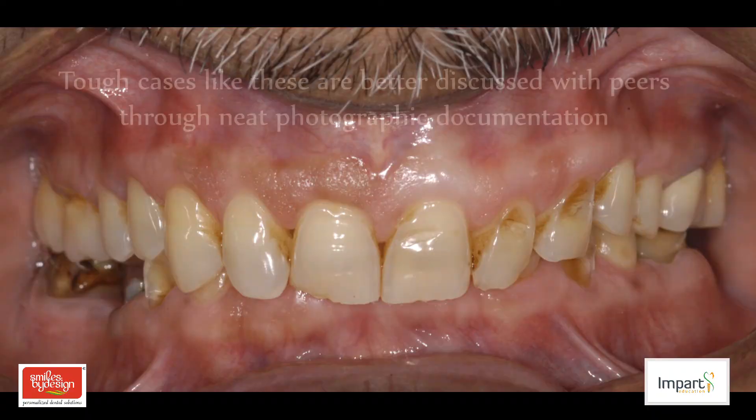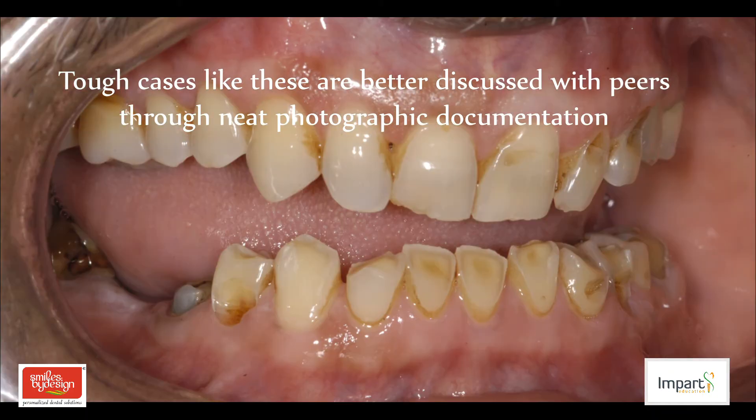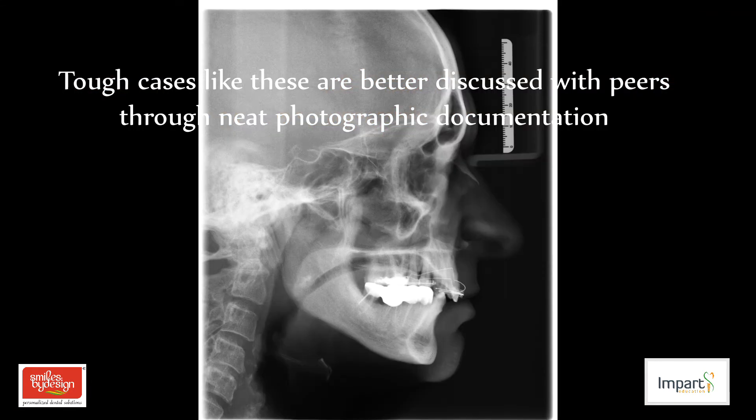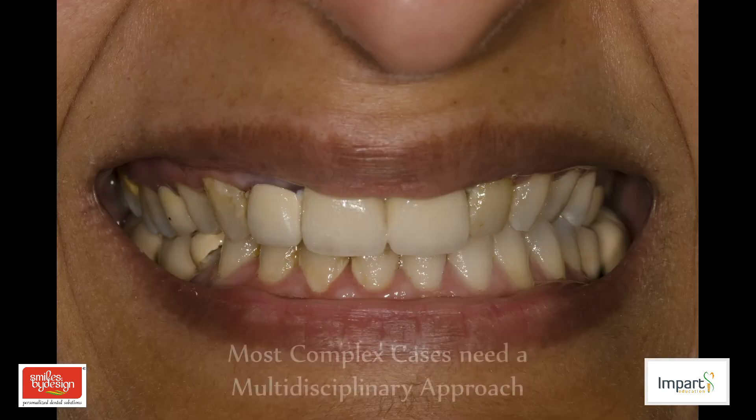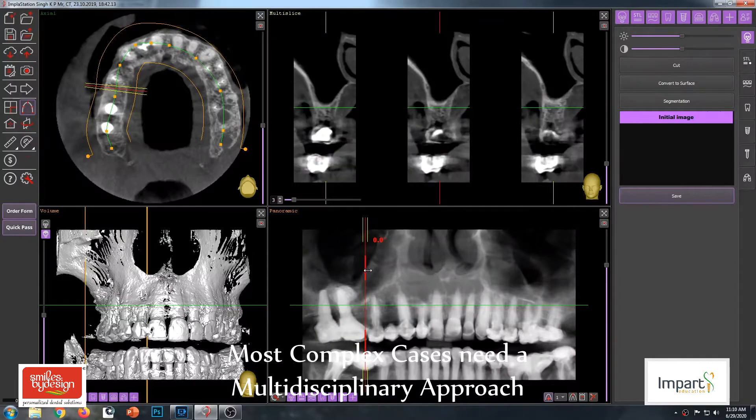I receive a large number of clinical cases from clinicians all over the world. Some of them are difficult cases where the clinician wants to discuss with me what the treatment options can be and brainstorm on the treatment plan. While sometimes it's work done by them, photographed and sent to me so that we can do a critical appraisal of the level of work and how they can improve further.